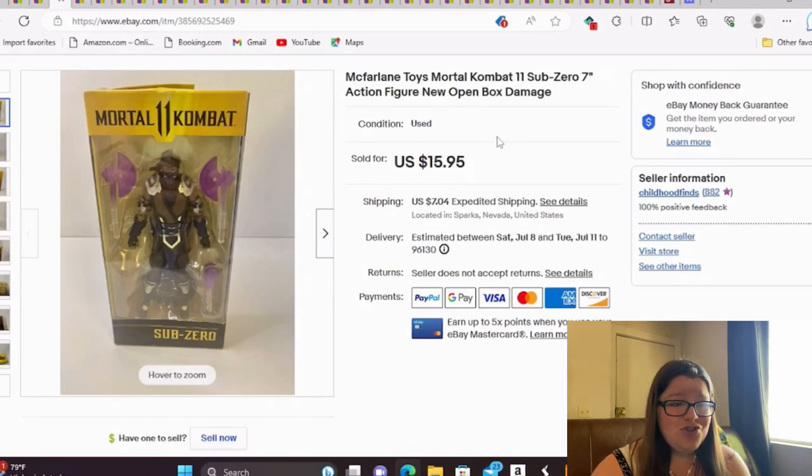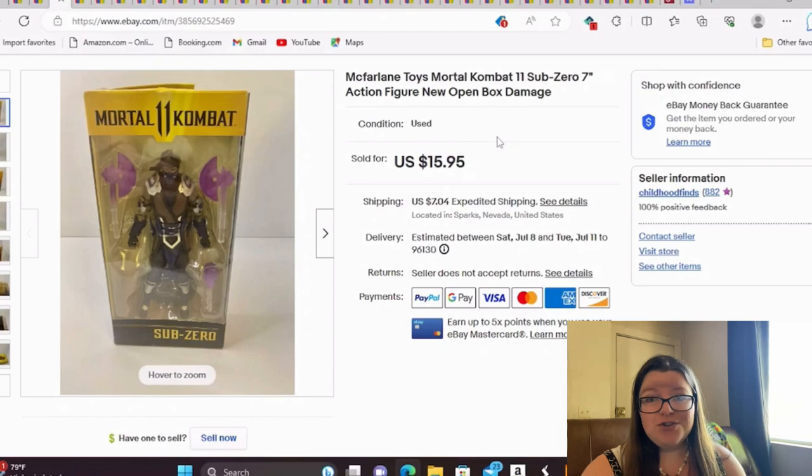So $16. This is a McFarlane Toys Mortal Kombat Sub-Zero action figure. It's new open box with some box damage — it looked like it had been opened and they had little two-inch tape covering the top, so it wasn't in perfect condition, but the item is. Like I discussed in my last video, I priced it in between the new and used price, and it sold quickly for full asking price of $16 with $2 into it.